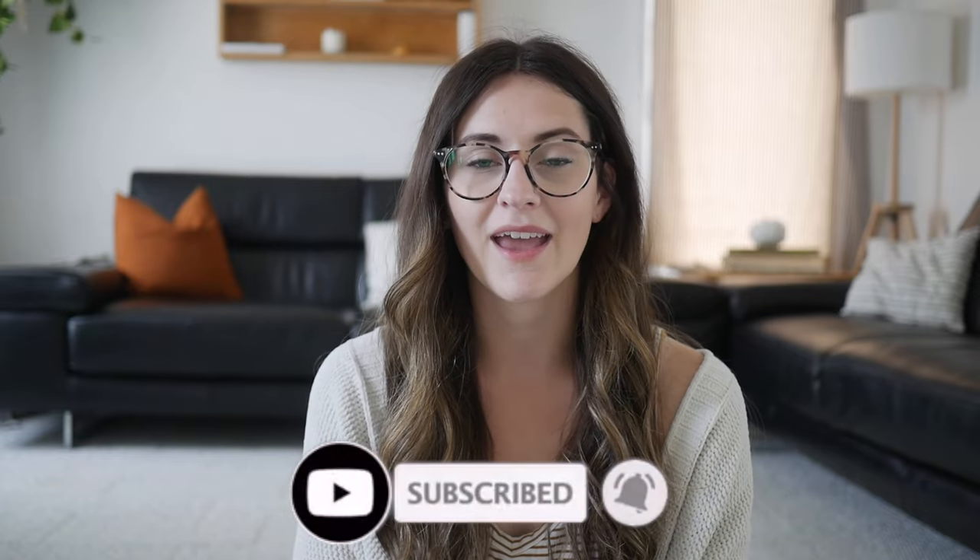That kind of concludes my homeschooling video — what we're using and what we're doing this year. If you have any questions, please put them down in the comments below. Make sure you subscribe if you haven't already — I really appreciate it. I'm looking forward to making more videos about homeschooling and getting back into the swing of things now that the school year has started. Thanks for sticking around and being here. See you guys in my next one. Bye!